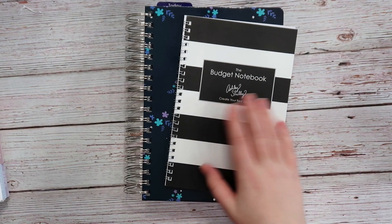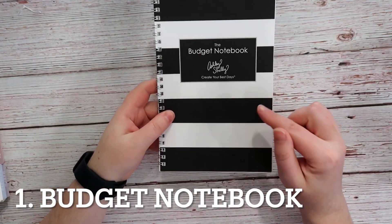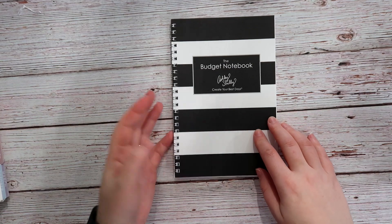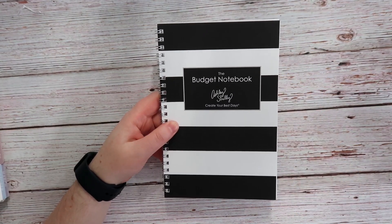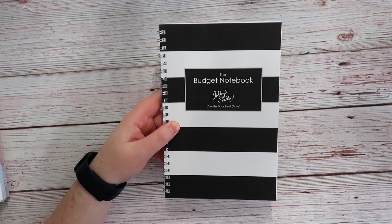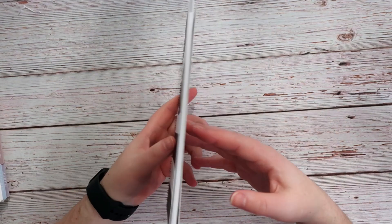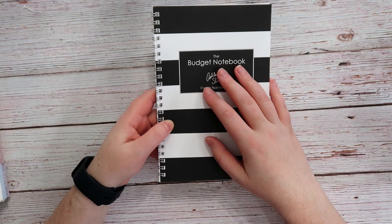Let's start with this budget notebook by Ashley Shelley. She just came out with this new design on Black Friday, and I'm gonna use this little notebook just to stay on track with our finances. One of my big goals for 2023 is to really focus in on our savings and investing and really getting our finances in a good place. It's a tiny little book — a nice little companion notebook to go along with the other Ashley Shelley products.